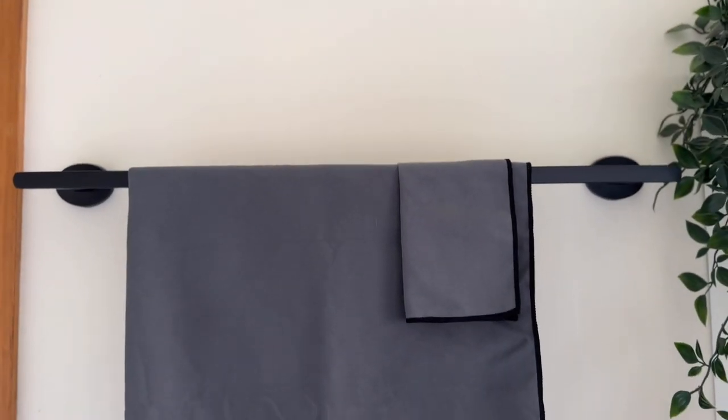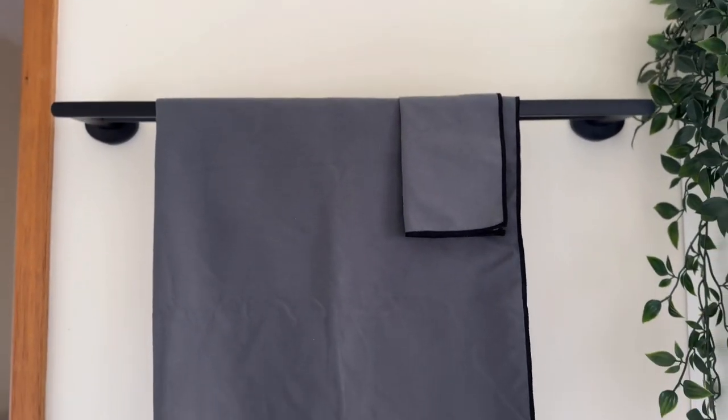Even if it's the most amazing microfiber travel towel, my opinion is it's still a towel. Do I want to spend $80 on a towel, or would I rather spend $40 on a towel and then $40 on some other form of travel gear that's going to help me on my trip?